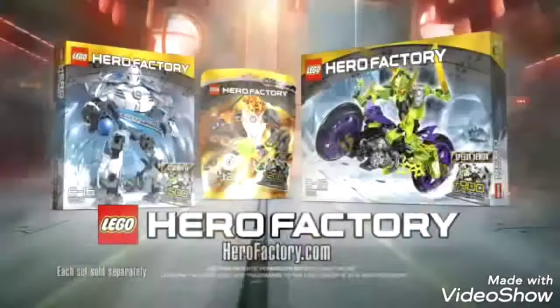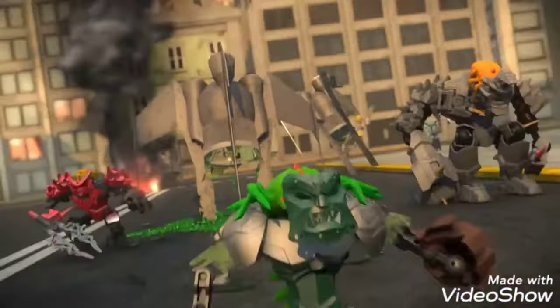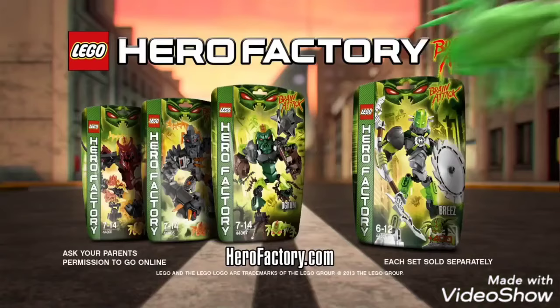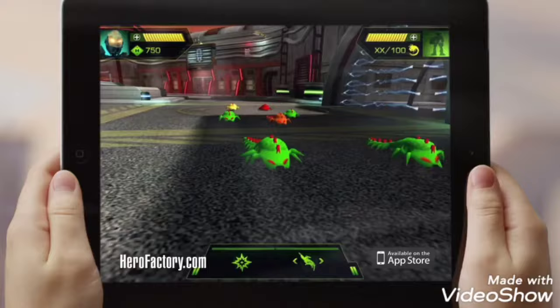Blades out. Fire. New LEGO Hero Factory. Brain Attack! Each set sold separately. You can get the game in the App Stores or at HeroFactory.com. Ask your parents first.